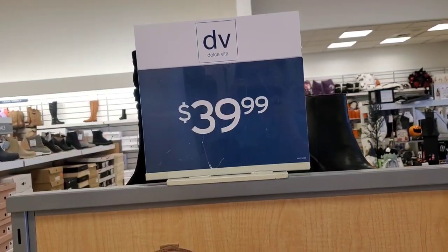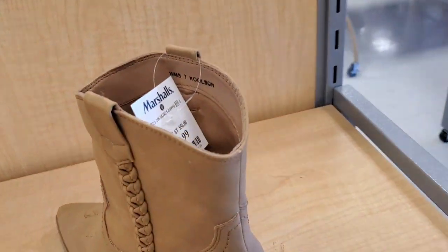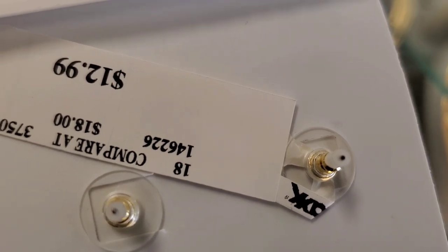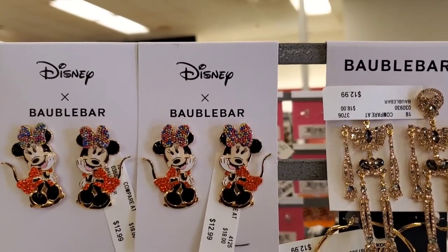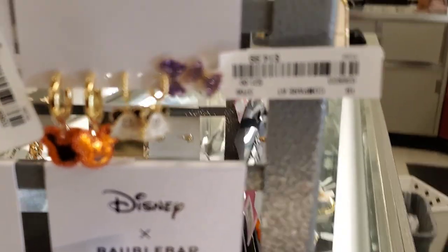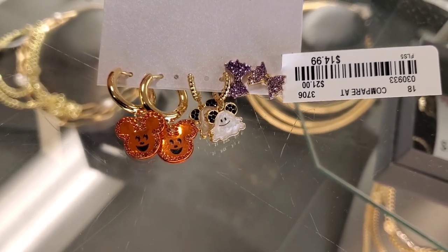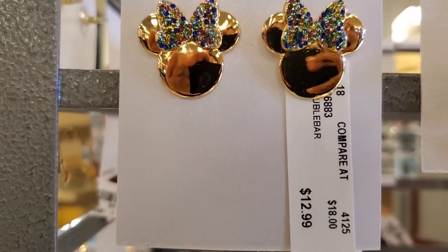They also had boots from Dolce Vita for $40 in a couple of sizes. For new jewelry, I wanted to show these for $12.99 and another option for the same price. The Mini Mouse sets — we've seen these in the past — were new here and super cute for $14.99. They also had cute Mini Mouse ones for $12.99.